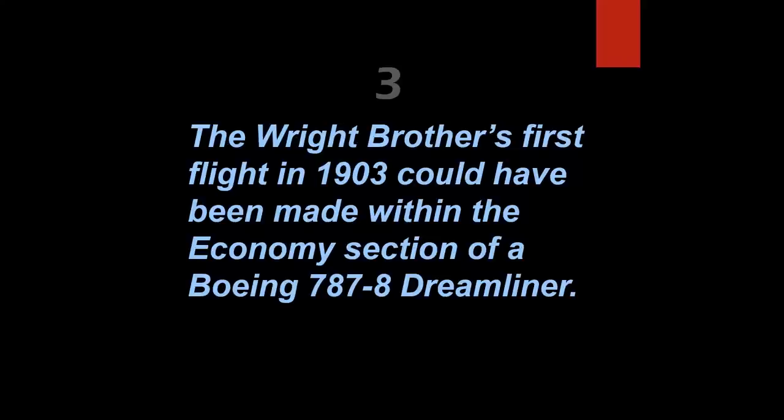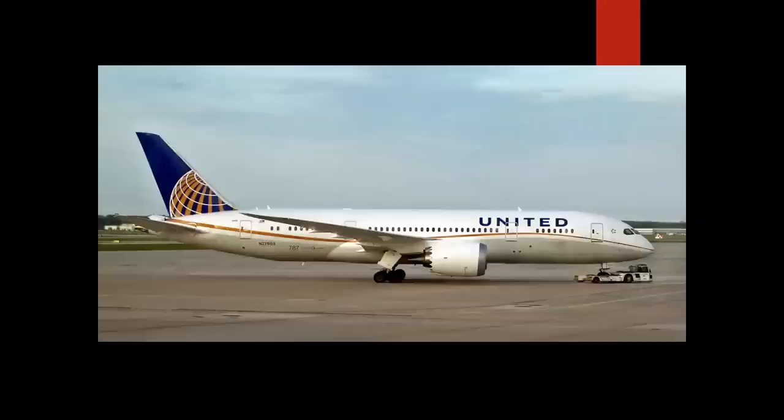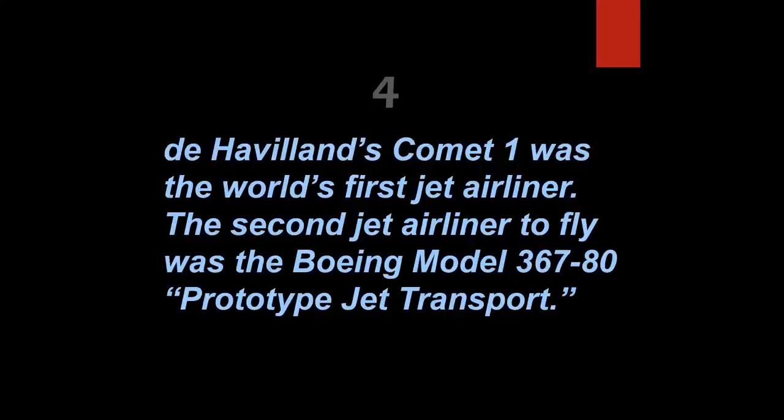The Wright Brothers' first flight in 1903 could have been made within the economy section of a Boeing 787-8 Dreamliner. That's true. On December 17th, 1903, the Wright Flyer covered a distance of 120 feet — approximately the distance from the rear door to the L or R2 door in the coach section. The overall length of the 787-8 is 187 feet.